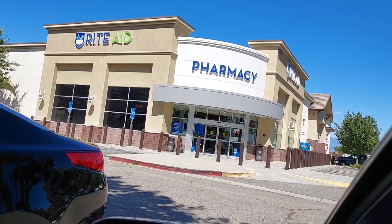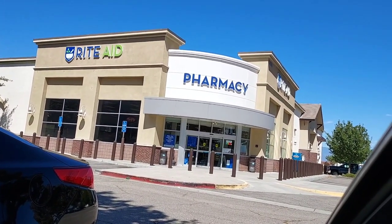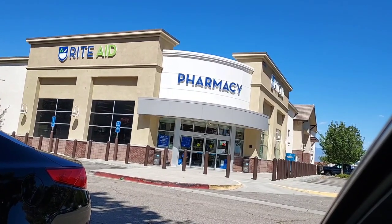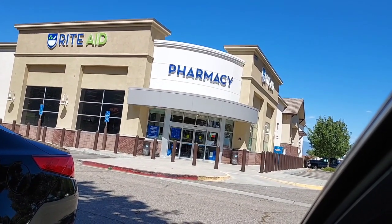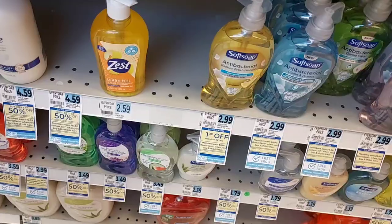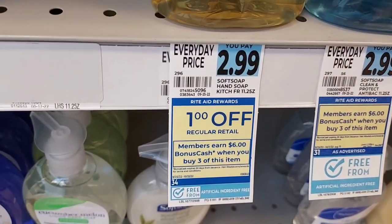I don't even know what I'm gonna do today at Rite Aid — I'm about to go in and do some deals. I know I want to look at a Soft Soap deal and I want to look at Polydent, and that's all I know about, but we'll go in and look around and see what deals we can come up with for this week. Stay tuned.